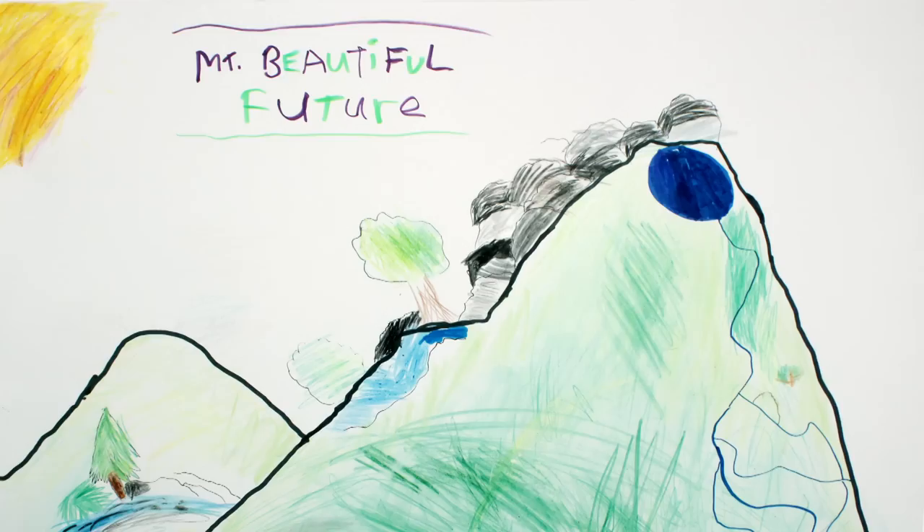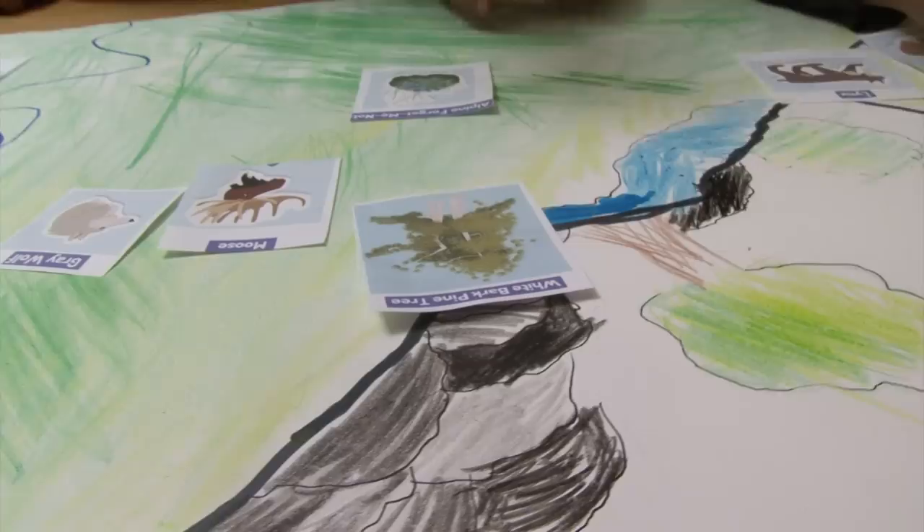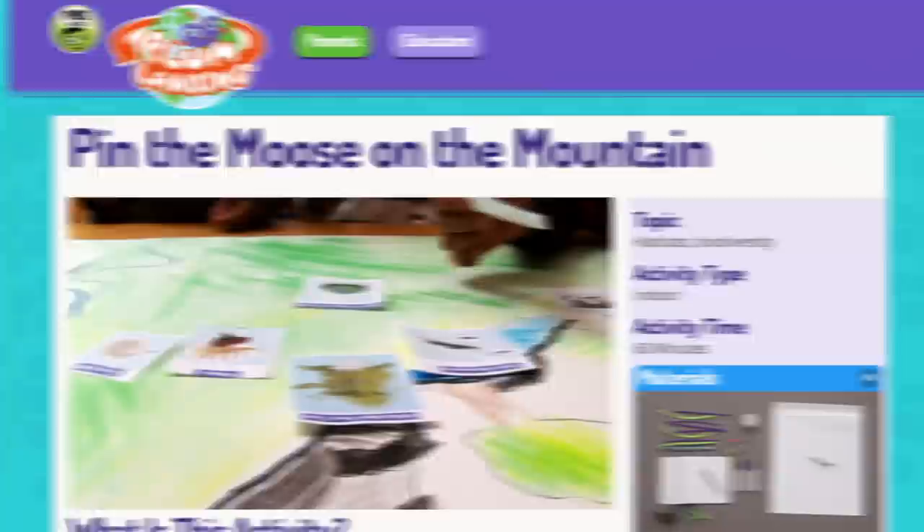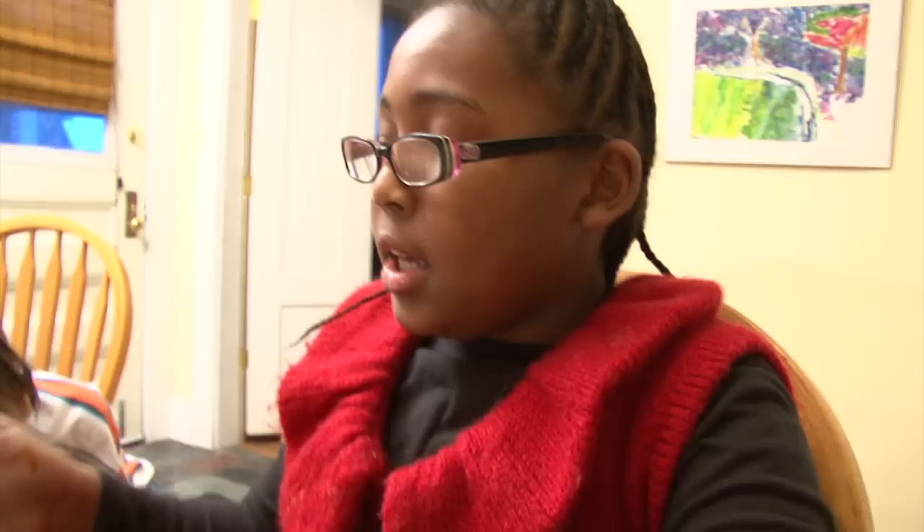We're trying to show the biodiversity of this mountain. Biodiversity is all the living things that are living in this area — these are the living things in a place on the mountain. We have the Meet Us on the Mountain handout from the Plum Landing website. It has pictures and information on the animals and plants that live on our mountain, including where it lives, how it lives, and what it likes to eat.